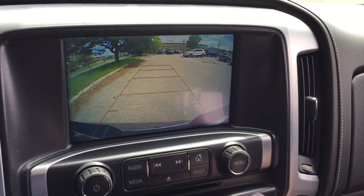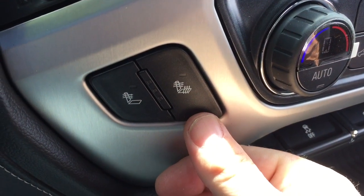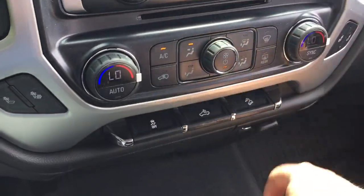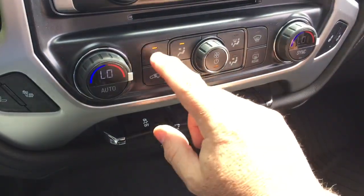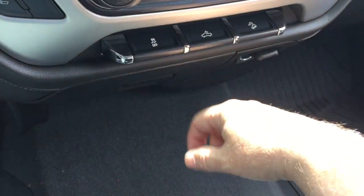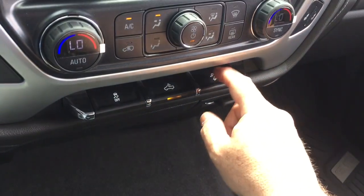In reverse, you've got that full color rear backup camera with trajectory. Heated seats, both driver and passenger side. Dual zone climate control for heating and air conditioning — you've got your AC button, fan speed control, front and rear defrosters, traction control, cargo lamps on and off, and hill descent control.